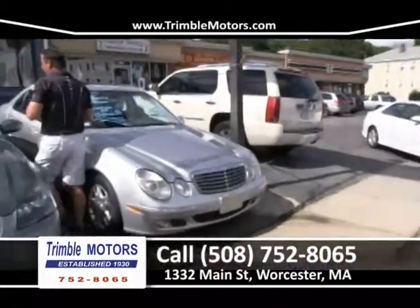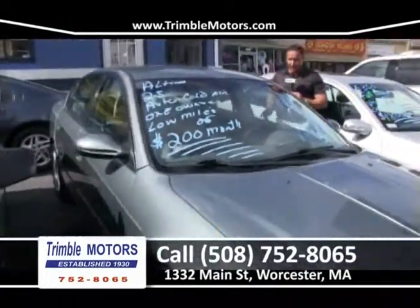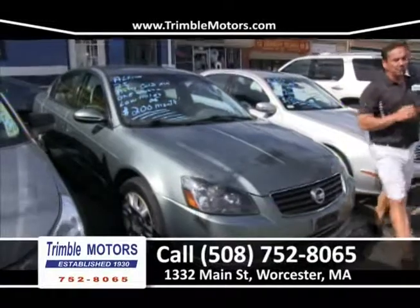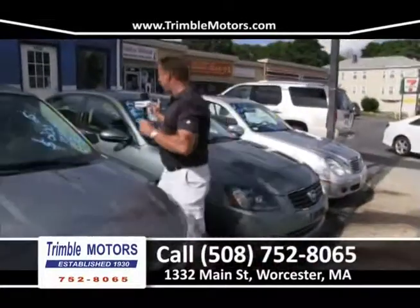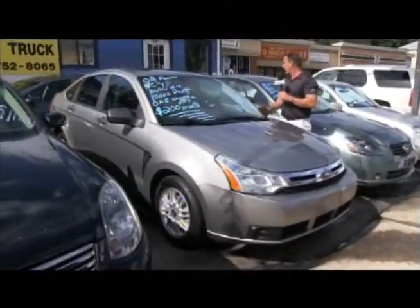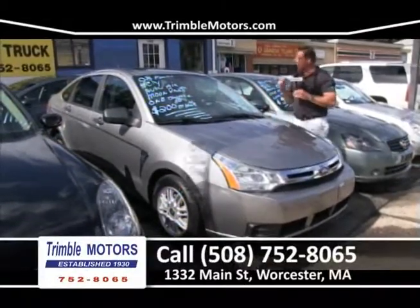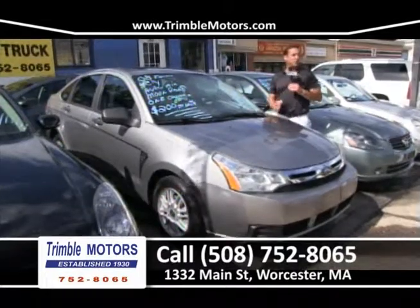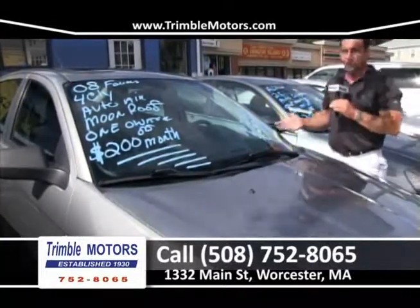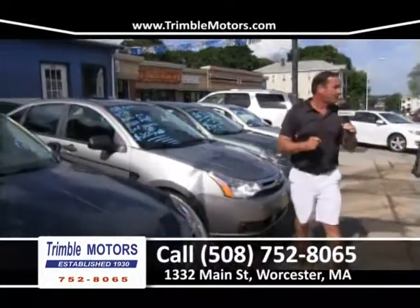How about a Nissan Altima? What a doll — 4-cylinder automatic 2.5, 70,000 miles, $200 a month. We sell a lot of Altimas — wonderful cars, low miles, power moon roof on this one. How about an 08 Ford Focus? New body style, pretty car — power moon roof, alloy wheels, cold air conditioning, 4-cylinder, super on fuel. Loaded car, very popular. Going to be $200 a month or under. Trimble Motors, 752-8065.